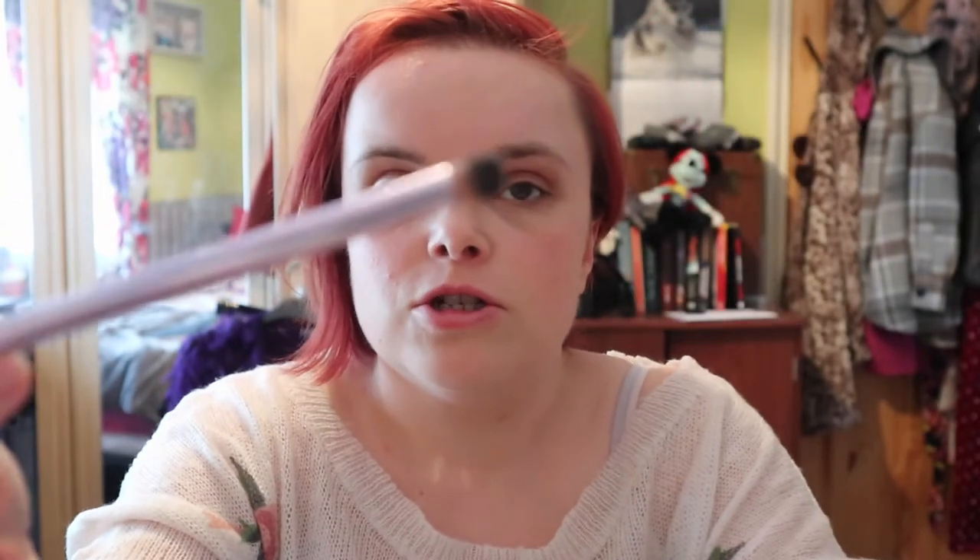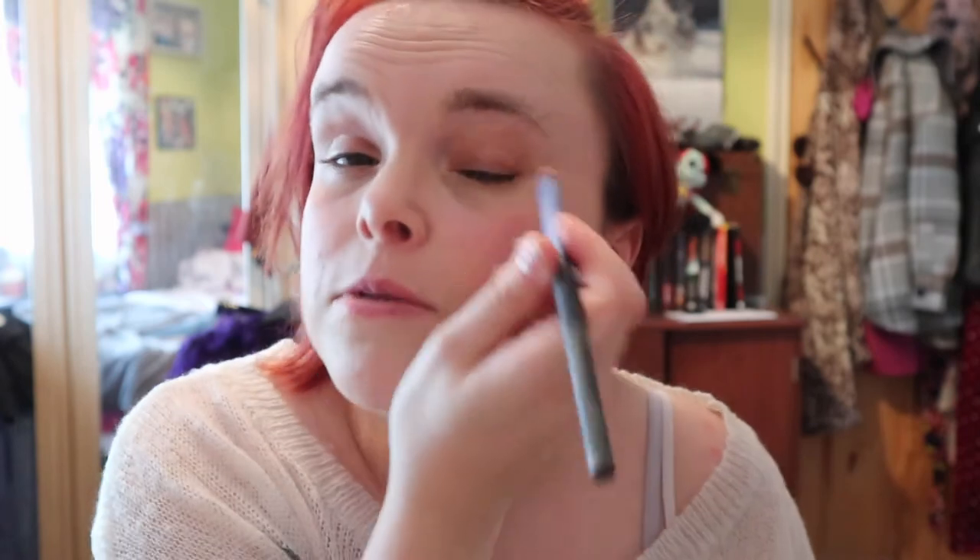I'm also going to use this for my eyes. What I tend to do when I can't be bothered to find an eyeshadow palette — which is quite often recently — is I've just been using my blusher for eyeshadow and really liking it. I'm just going to rip it across my eye.